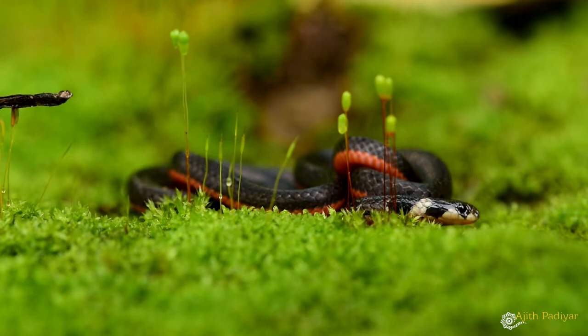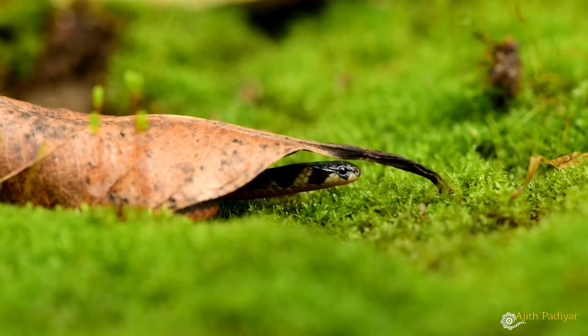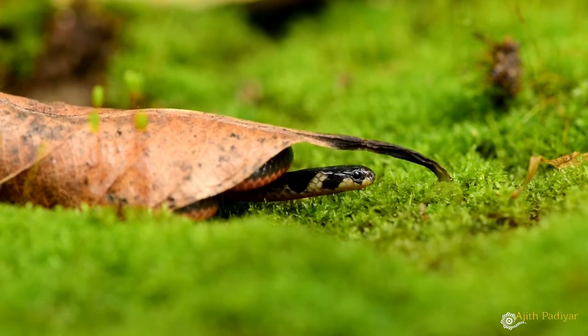Nocturnal and semi-fossorial in nature, these snakes spend most of their lives underground and are usually seen during the months of monsoon. Given their shy nature, coral snakes generally try to escape under heavy objects or hide themselves under leaf litter.